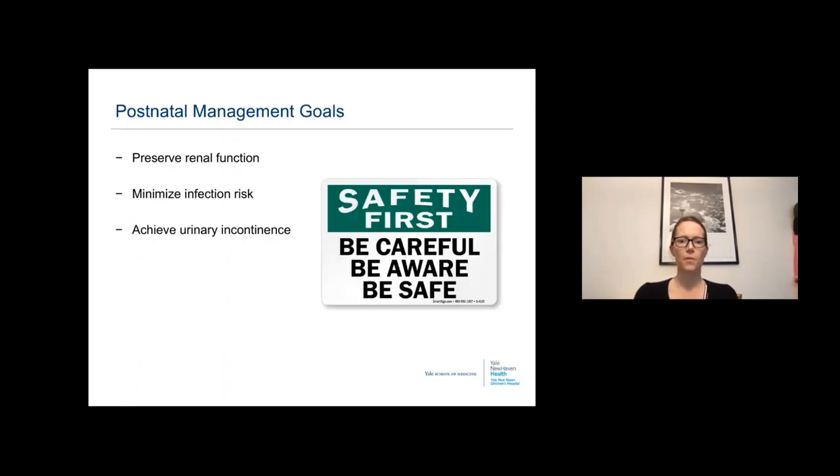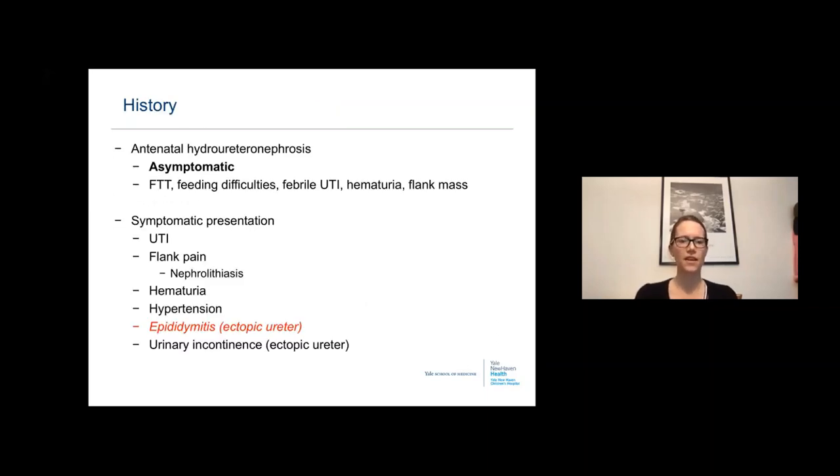Our postnatal management goals are to preserve renal function, minimize infection risk, and achieve continence. These patients typically have a history of antenatal hydroureteronephrosis and most are asymptomatic. If symptomatic, they can have symptoms from a space-occupying lesion: failure to thrive, feeding difficulties, a flank mass, febrile urinary tract infections, or hematuria.